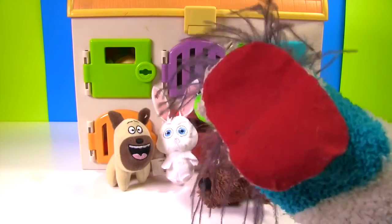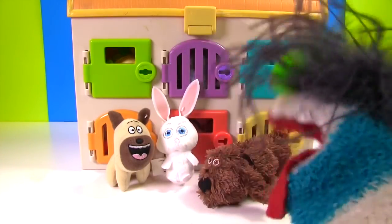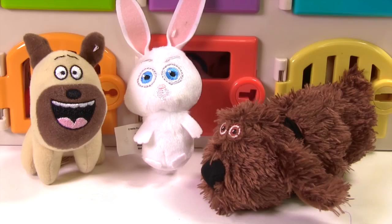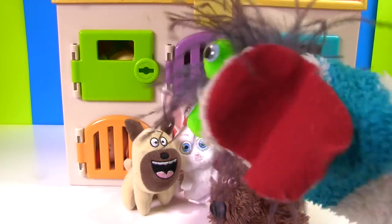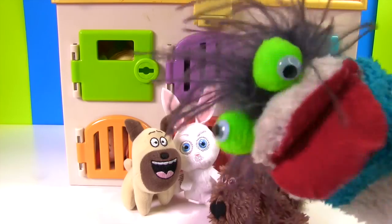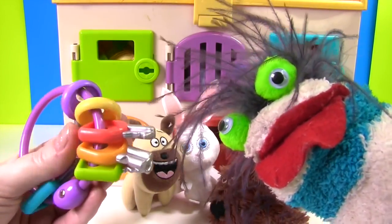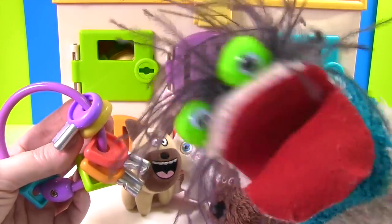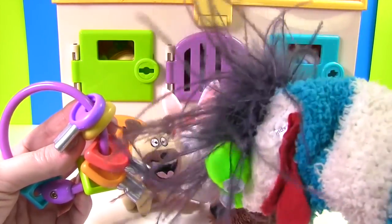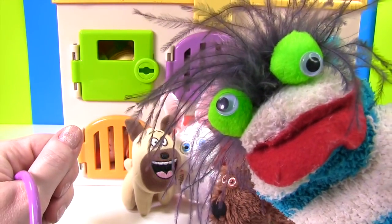It's Mel, Snowball, and Duke from The Secret Life of Pets. What are you guys doing here? We're looking for our friends — we heard they're here in the animal hospital. Can you help us find them? I can help you, but I don't have any keys to open up the cages. Don't worry Fizzy, I have keys, but we need to know the colors to open up the right cage.